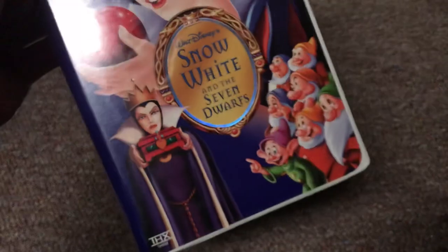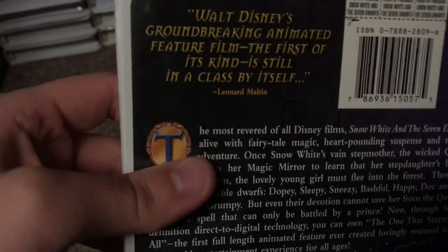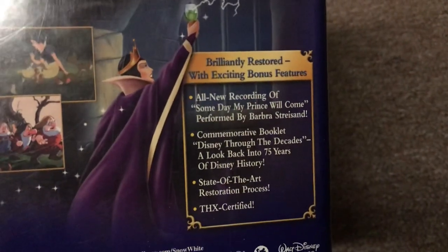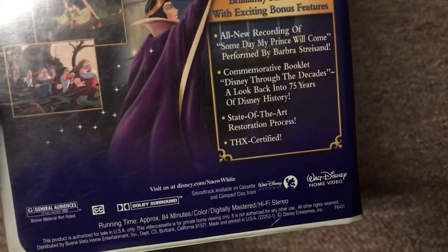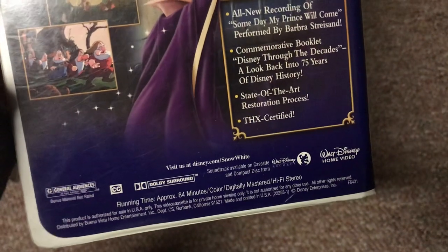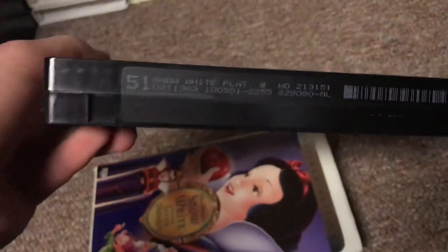Not done yet — I also have the 2001 Platinum Edition VHS of Snow White and the Seven Dwarfs. It's THX certified. The back quotes Leonard Maltin: Walt Disney's groundbreaking animated feature film, the first of its kind, still in a class by itself. Features include brilliantly restored content, an all-new recording of Someday My Prince Will Come performed by Barbra Streisand, and a commemorative booklet — Disney Through the Decades. Print date is October 5th, 2001.